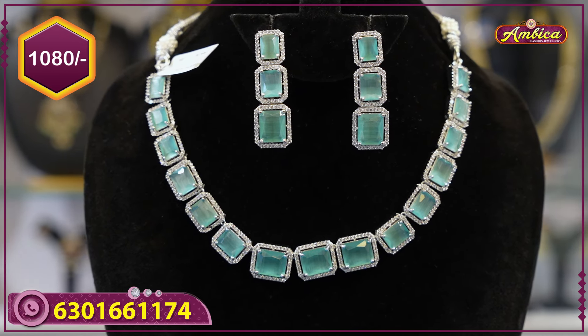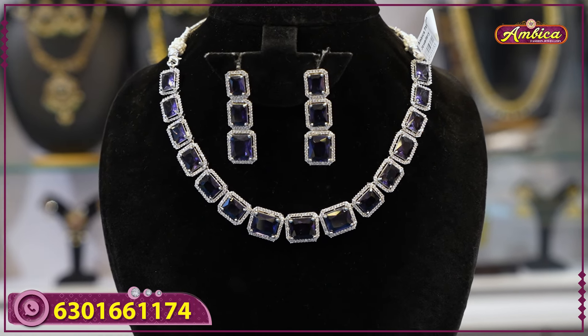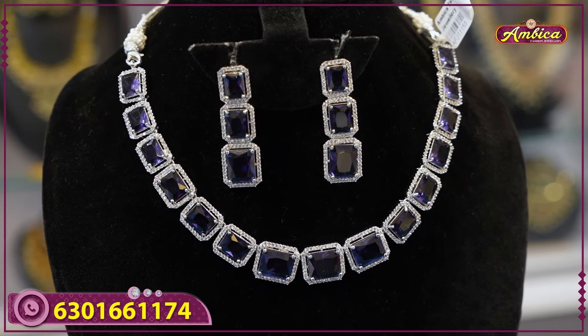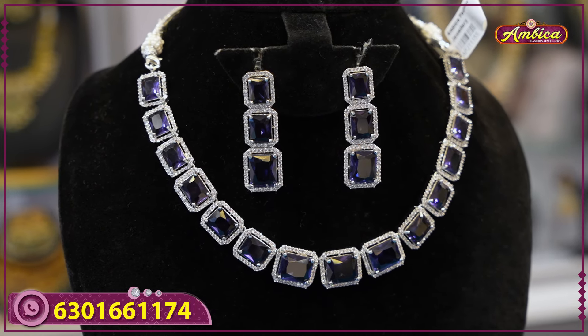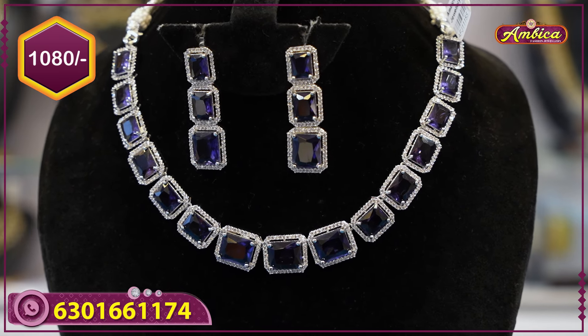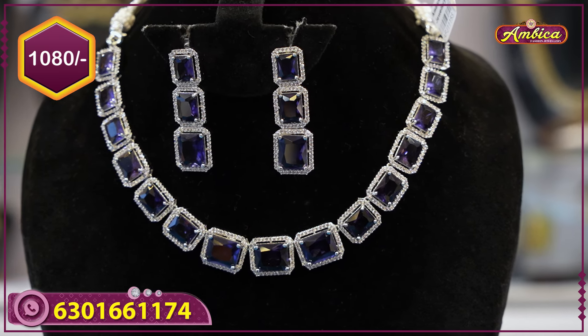Next beautiful color — completely purple color, emerald with purple color stone. See the white stones with short neck-to-bottom design. You can use it as a choker type or short necklace. 1080 rupees price.